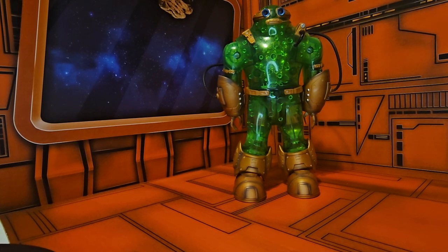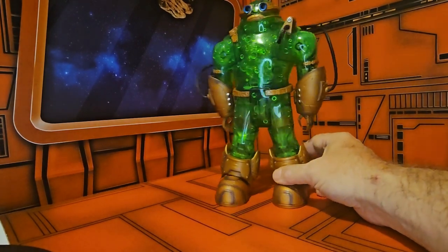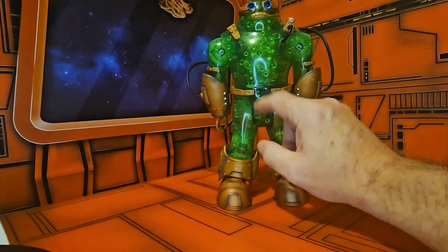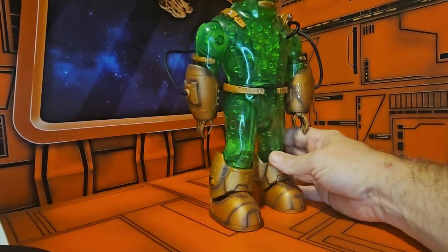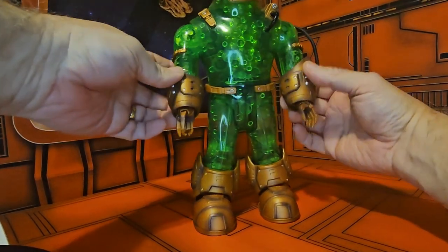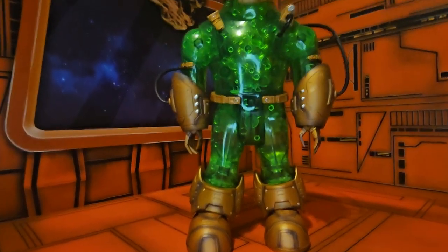Hey fellow collectors, today we'll be talking about DC Universe Classics Collect-to-Connect Chemo. Chemo is basically a construct with all these chemicals, and you can see the bubbles within his outfit because he is not a real person or a real-life thing — he is an artificial construct.